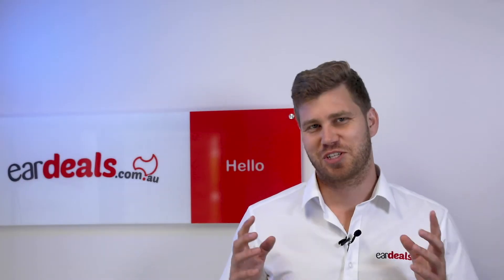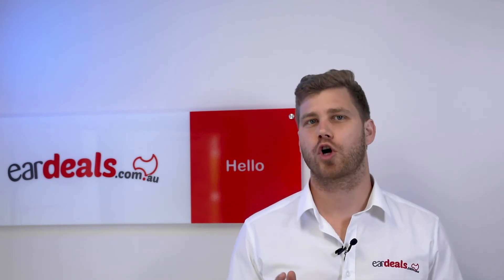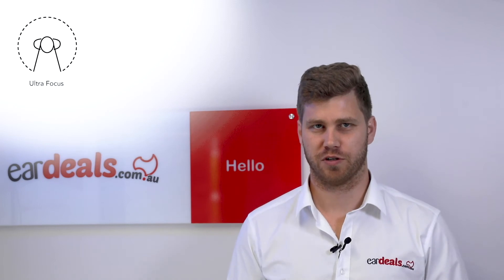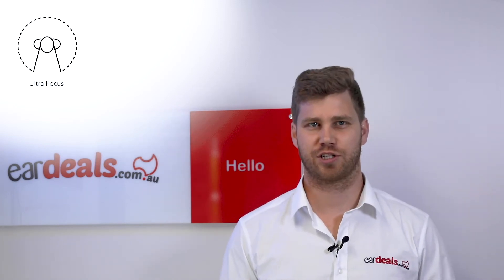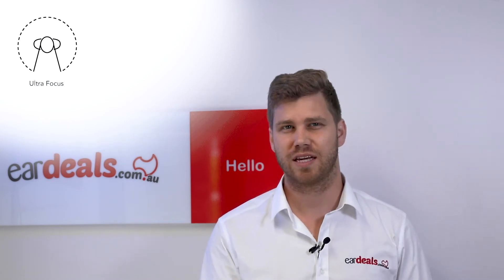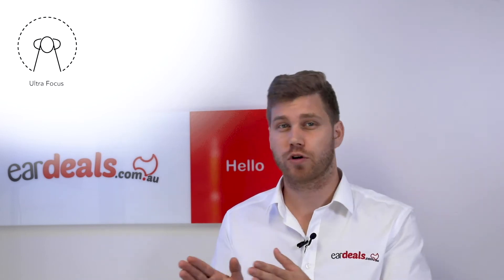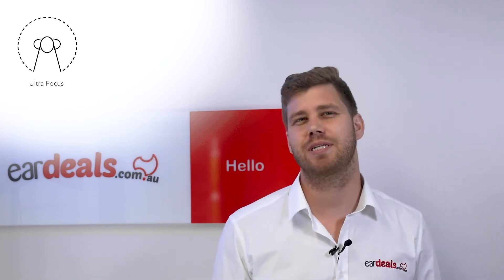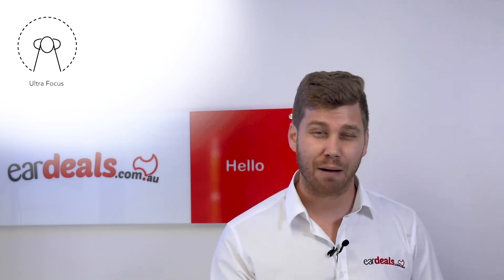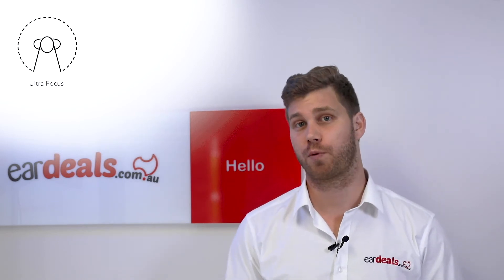One of the most exciting features of the software platform in the ReSound One range is the launch of a new software program called Ultra Focus. This program is highly directional and basically pinpoints the voice you want to hear in a noisy environment by using how you move your head and where you focus your attention. This update on the previous model is said to improve the capability of hearing voices by up to 30%, which is a vast improvement on the previous model.